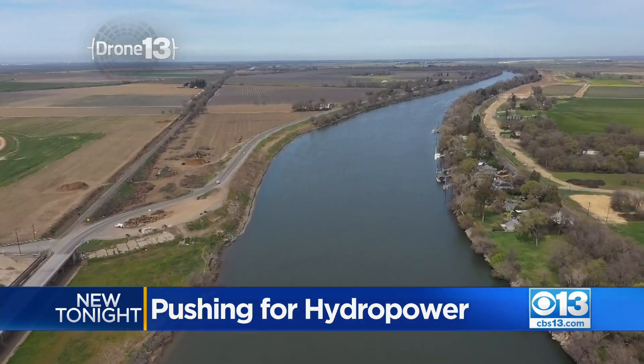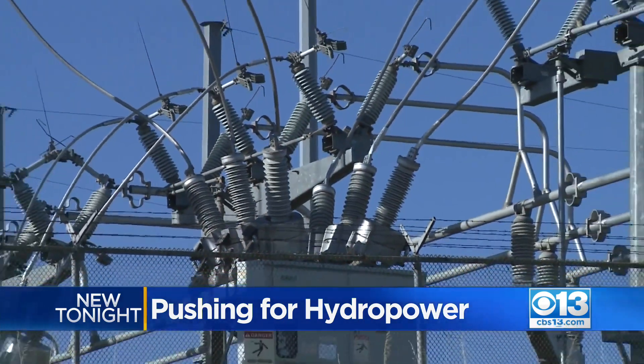Water has always been the source of the lowest cost electricity that we have. And right now, about 10% of California's energy comes from hydroelectricity. Utilities can now tap into federal money to help pay for these types of projects.